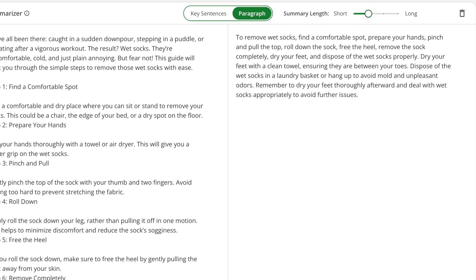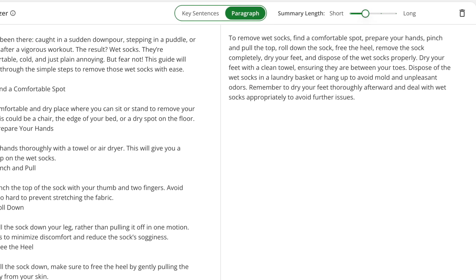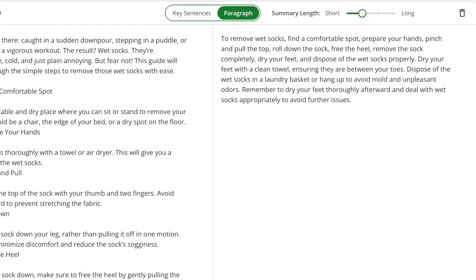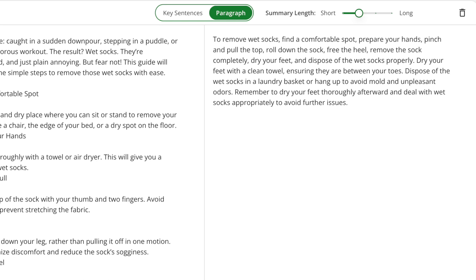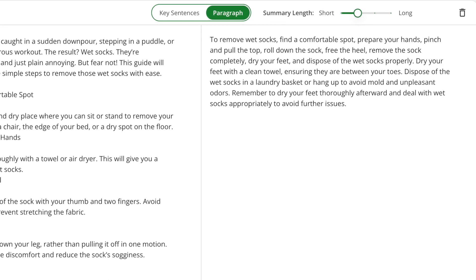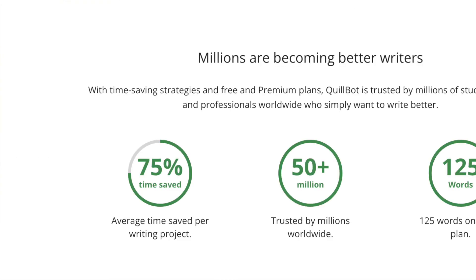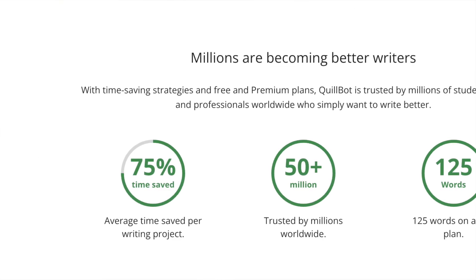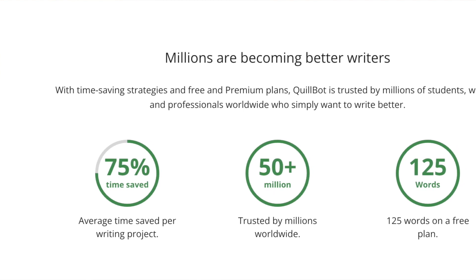Writers — if you're a novelist, freelance writer or journalist, it's going to help you. It acts as a second pair of eyes, catching any errors you might have missed during initial proofreading, and with its various writing modes it helps you experiment with different styles and tones. Students and educators will benefit too, whether for essays or producing educational material that is accurate and error-free.